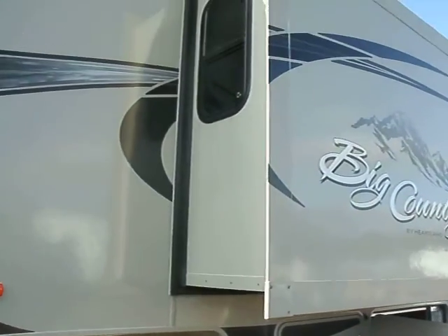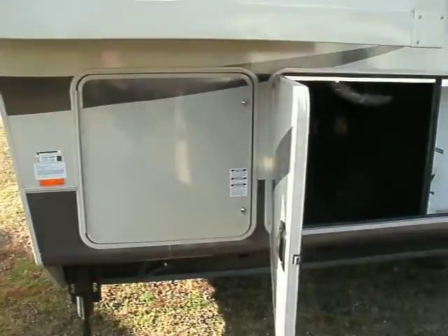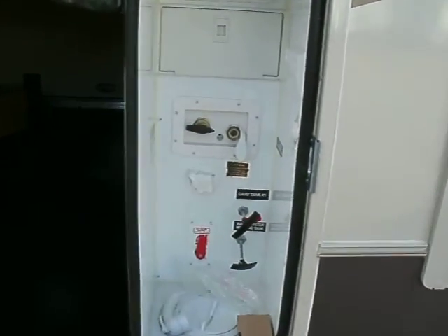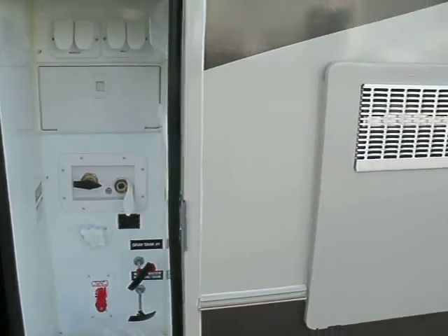This slide right here is to your bedroom — the master bedroom which features a king bed. In addition, this door not only gives you access to the basement storage but it's also access to the docking area — all your electronics, water, sewer, everything right here.